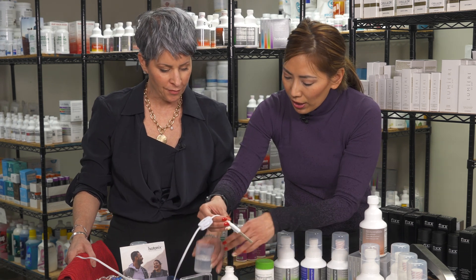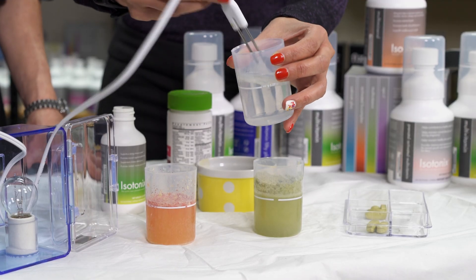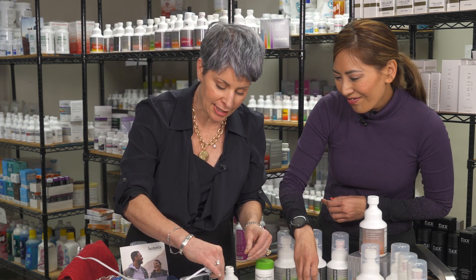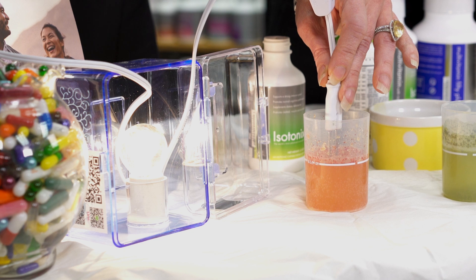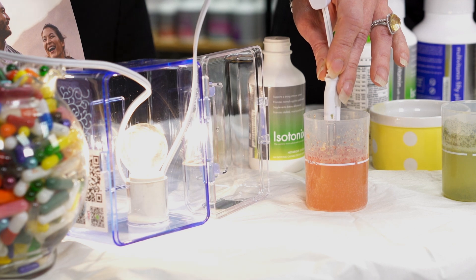Now what I'm going to do is clean the probe with regular water or filtered water that we have here in the lab. And Dr. D, would you do the honor? Oh, it'll be my honor. So what we're going to do is look at the isotonic, and I want you to appreciate the bulb's brightness. Look how quickly, without stirring, without agitation, we are able to increase the light bulb's intensity.